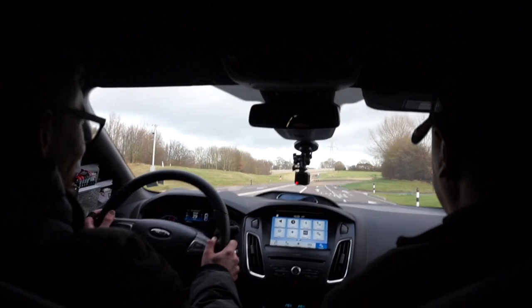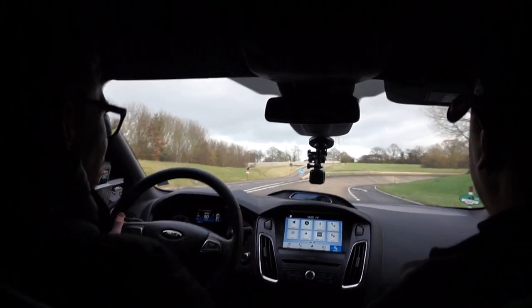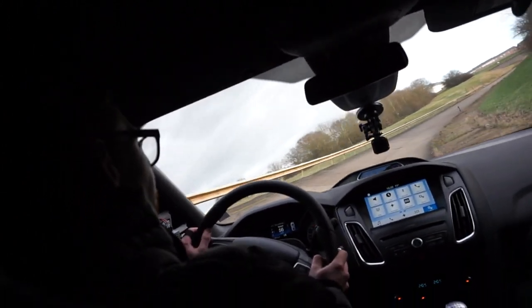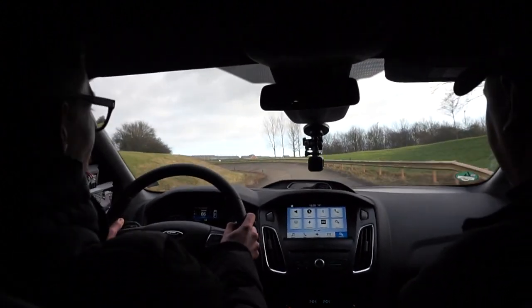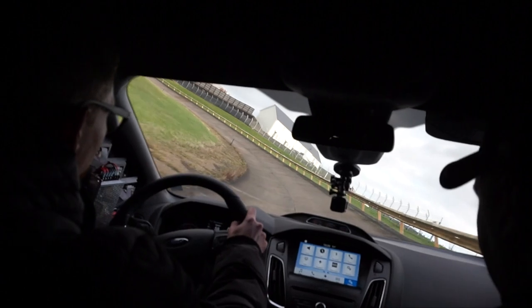Here we go. So Andrew — got you. Right, let's hold that speed around here, try and sit in the middle of the road. That's it. Hold that round the outside. On the back row, hold that speed. That's good.